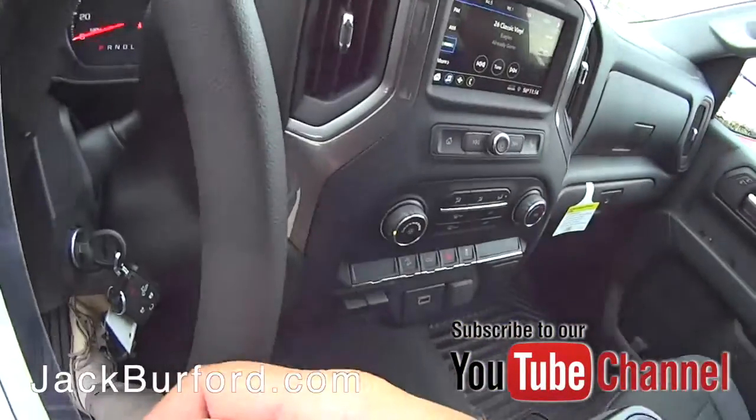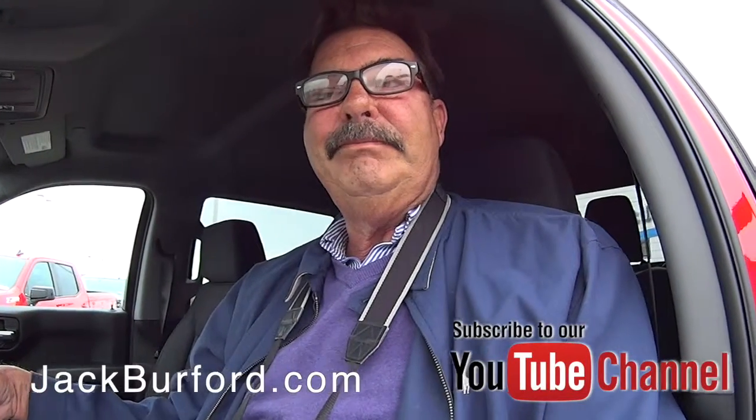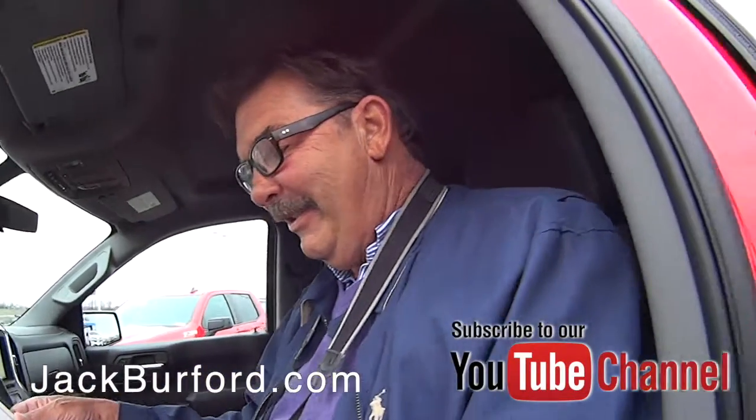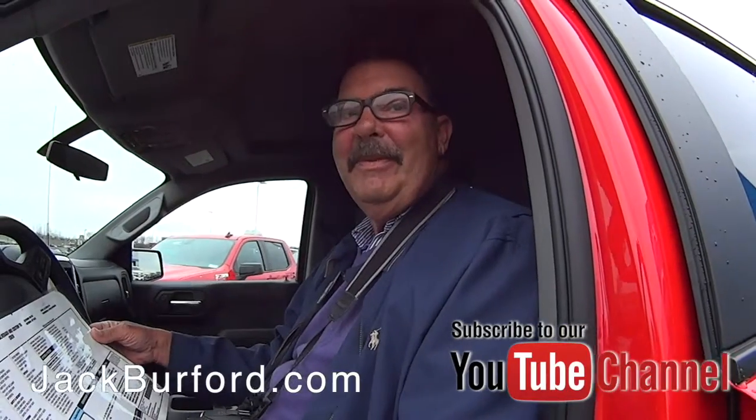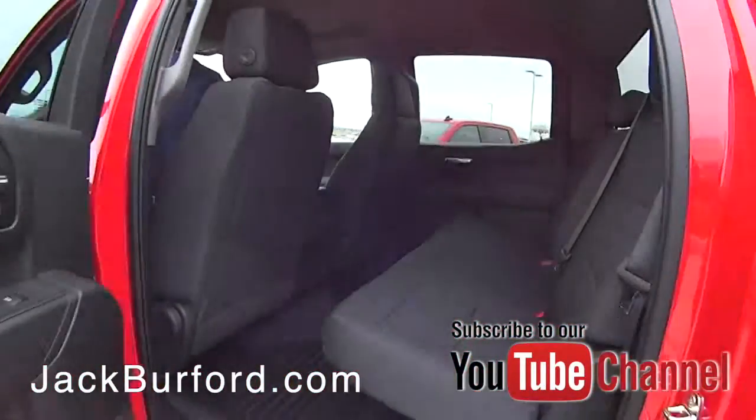It's a nice truck. Really, if you're not driving a Silverado, you're really not driving a truck. That's correct. Okay Greg, I'm looking at this one — look at it. Thanks Greg.